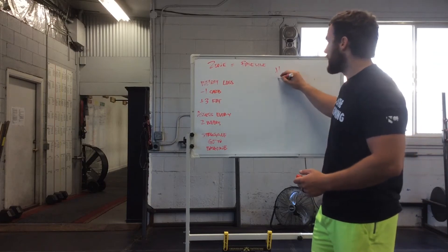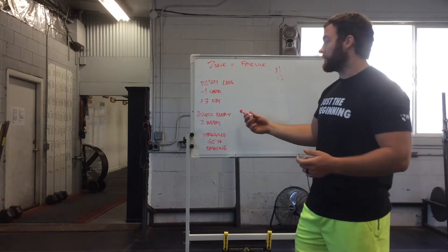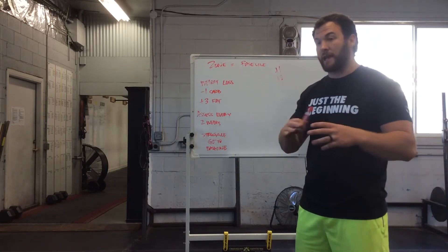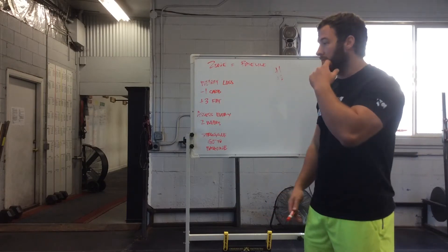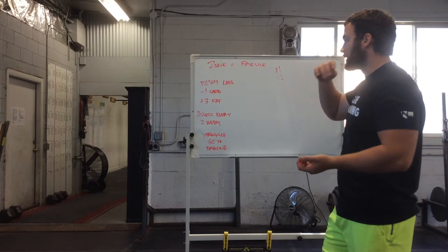Assess another two weeks. Are you still hungry? Okay, up it by two blocks instead of one, and so on and so forth. Maybe after four weeks he's added two blocks and now he's at 18 blocks and he's perfectly fine — he's not hungry. That's kind of what we want.